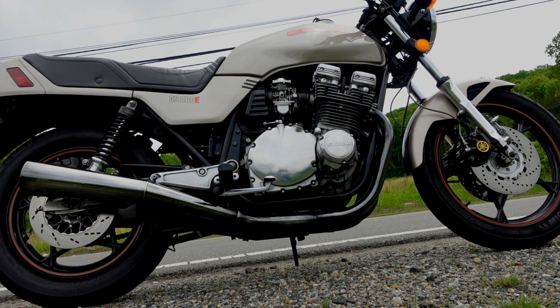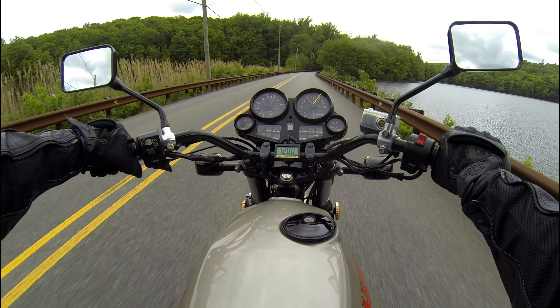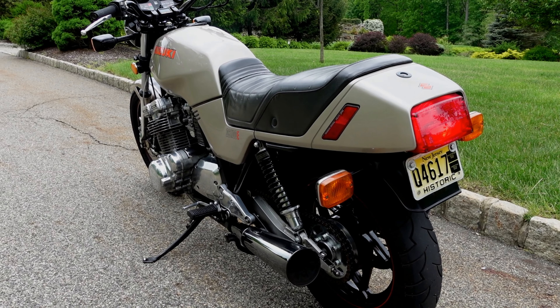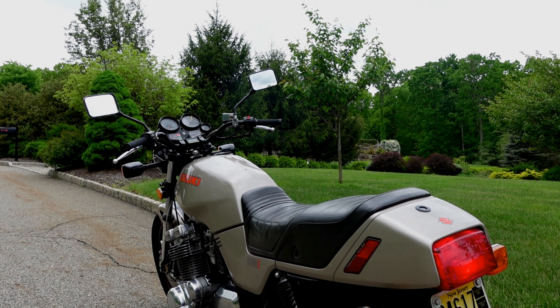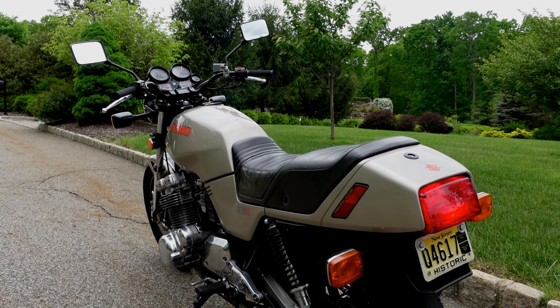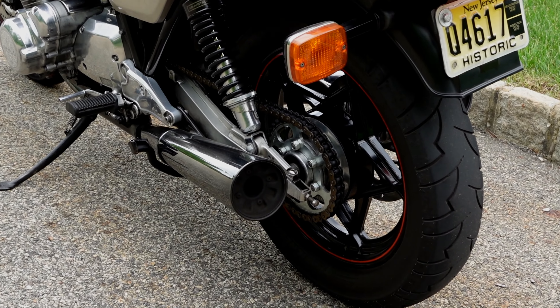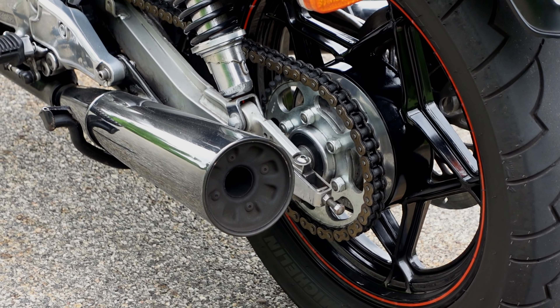This is probably the best $2,700 investment I ever made. I paid $2,700 for this 42 years ago — probably worth a little bit more than that now. I don't buy and sell bikes, so I don't know and I don't care. I just want to keep it, keep it over-maintained, and ride the wheels off it every chance I get.